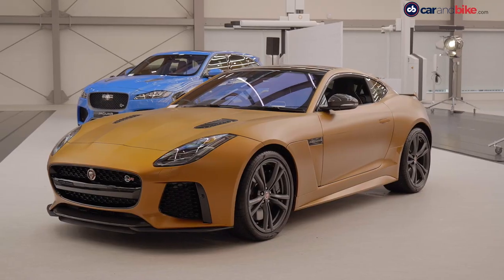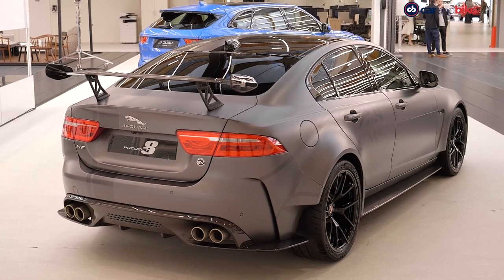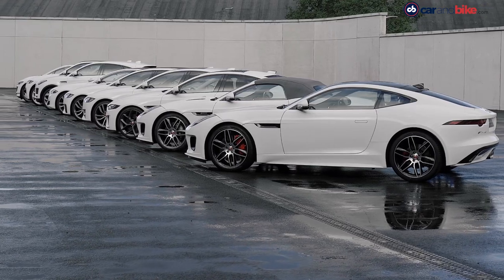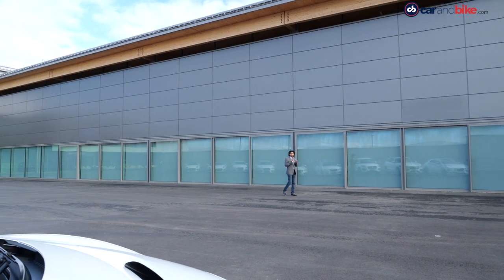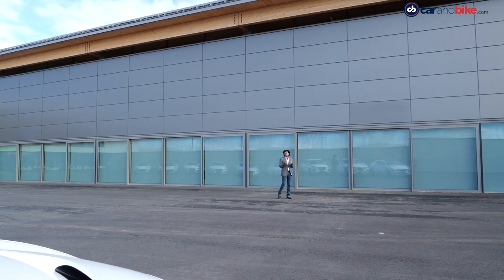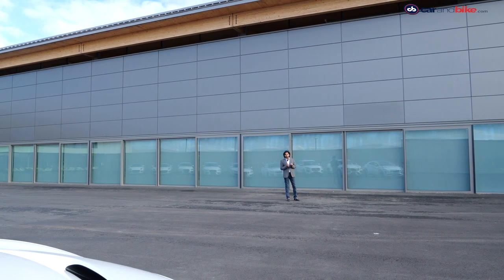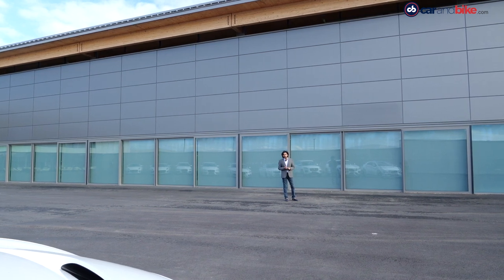Jaguar Land Rover is turning a new leaf, and we are not talking just products here. The Advanced Product Creation Center — the name kind of tells you everything you need to know. It's not just about R&D, it's not just about future mobility; it's about doing everything that car brands today need to do in a very sustainable, forward-looking and comprehensive manner to meet future mobility needs, not just design new cars.